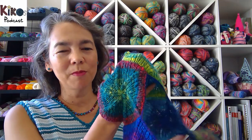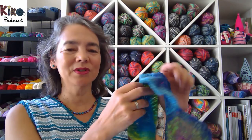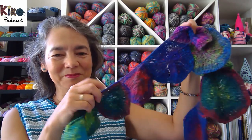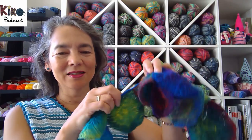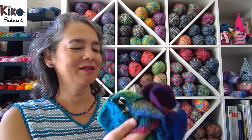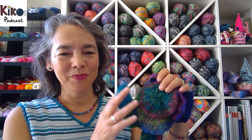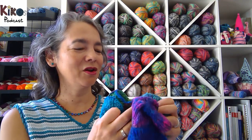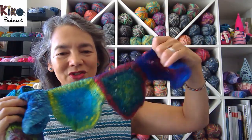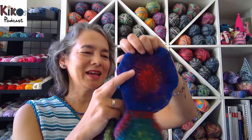Noro — I'm sure most of you will know — is a Japanese yarn dyer known for many vibrant colors and special yarns. They're usually mostly natural yarns, and I think there's very often silk in it, and sometimes mohair and a lot of times wool, different sorts. So this was one of the first projects I ever made out of Noro yarn.